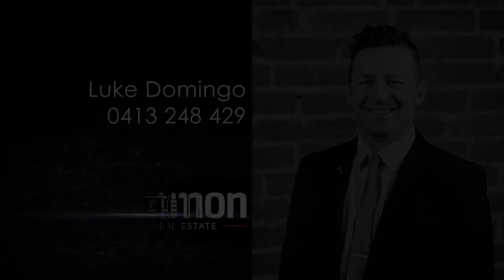Thanks for checking out this month's featured property. If you'd like any further details about this stunning home, or you'd like a free, no obligation appraisal of your home, please feel free to contact me anytime. I'd love to hear from you.